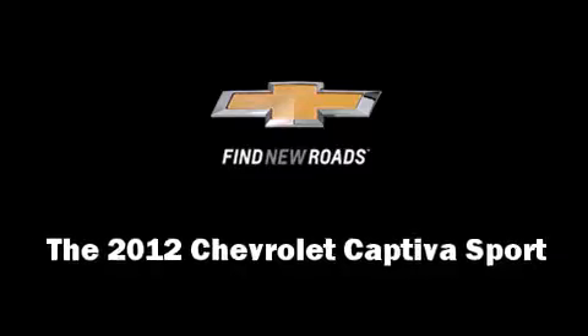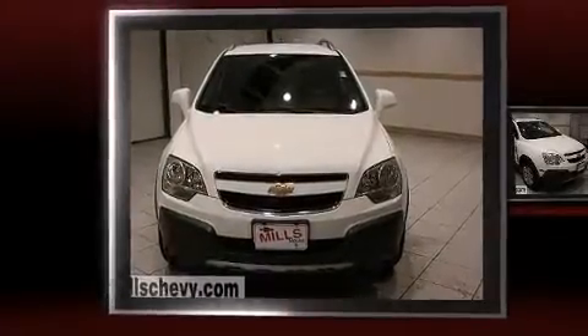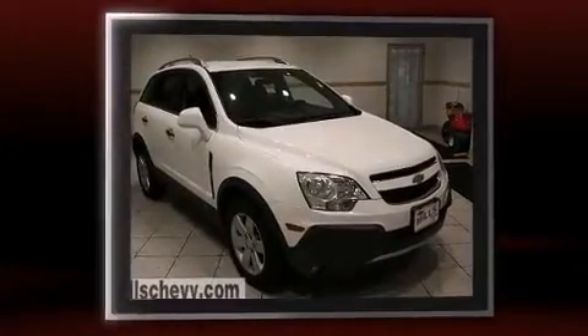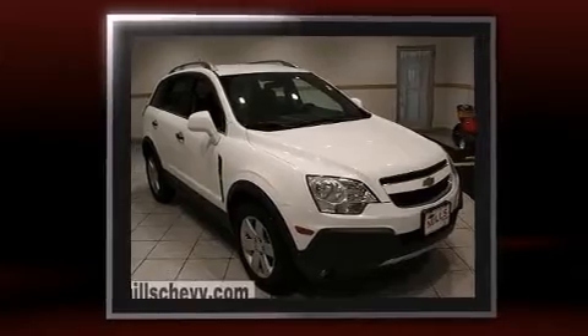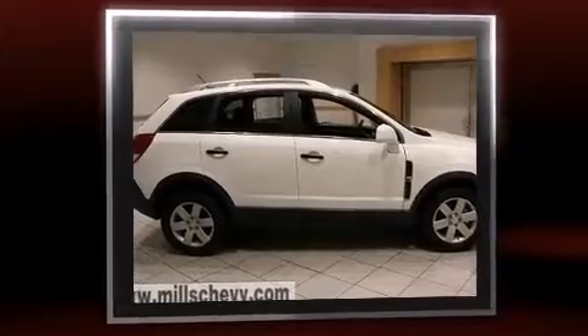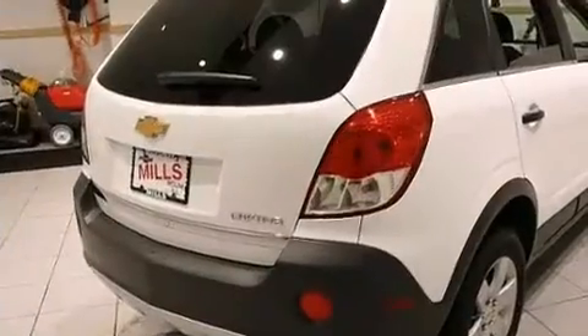With just over 10,000 miles on the odometer, this four-door sport utility vehicle prioritizes comfort, safety, and convenience. It features an automatic transmission, front-wheel drive, and a 2.4-liter four-cylinder engine. It's equipped with tons of terrific amenities but won't break your budget.